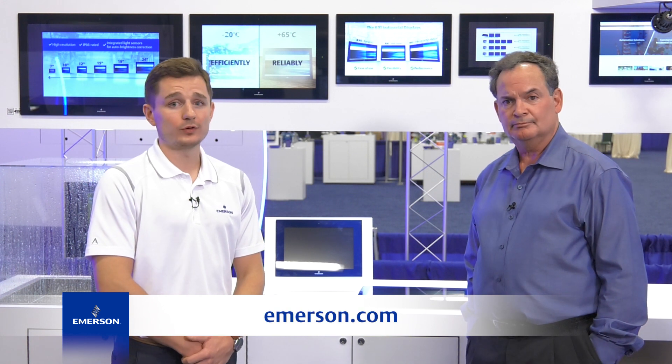Thank you, John. I appreciate it. Can you tell the folks where they can get more information? You can go to Emerson.com to find more information on the RXi industrial display portfolio.